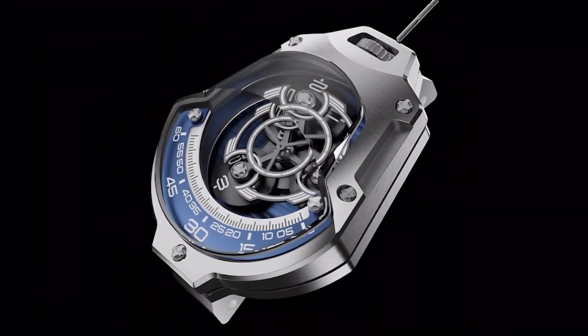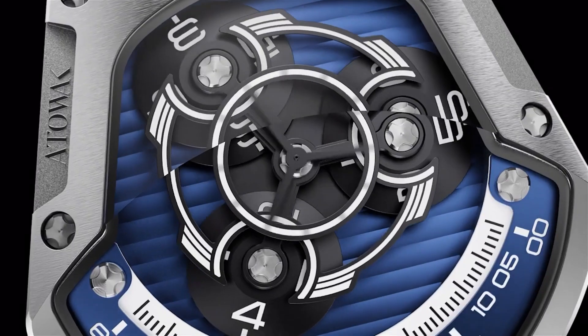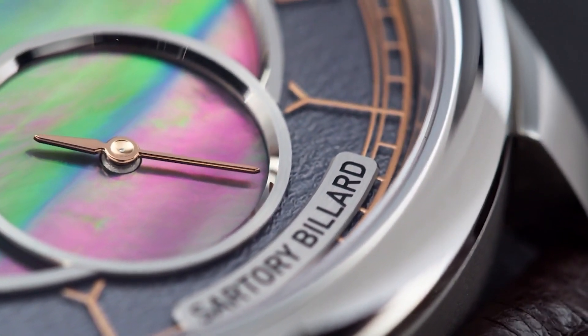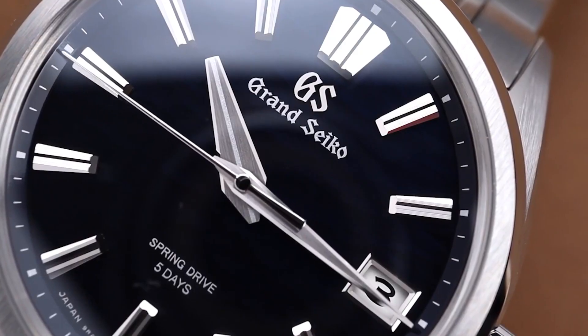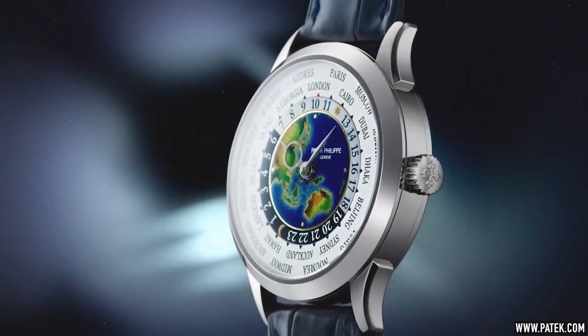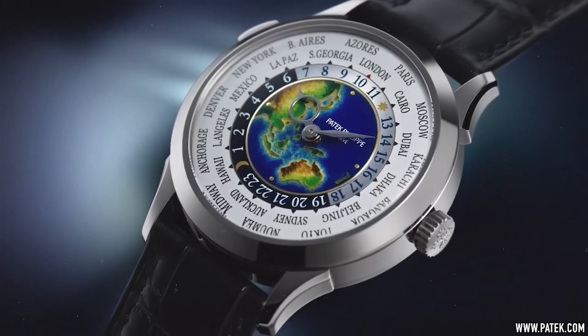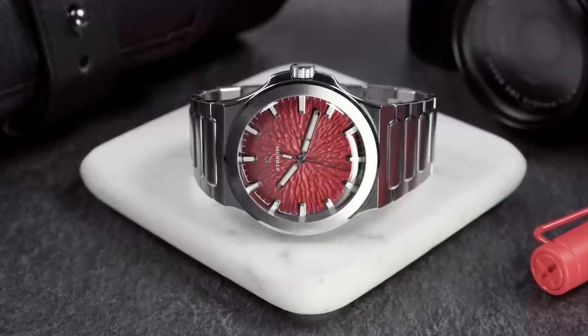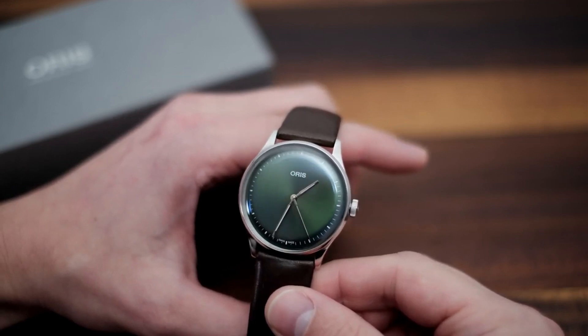Join me on this incredible journey into the world of luxury watches. Before we dive in and uncover some jaw-dropping timepieces, did you know that some of these watches hold amazing stories? I'm talking about watches inspired by volcanic islands, designs crafted from rare meteorites, and even timepieces that mimic the serene surface of a tranquil lake. How cool is that?